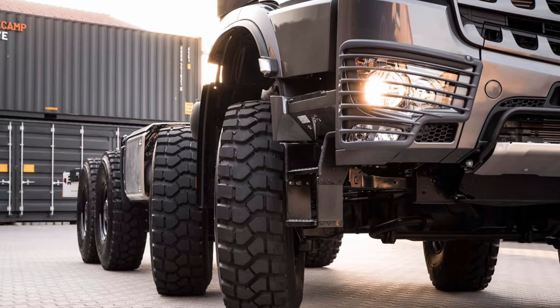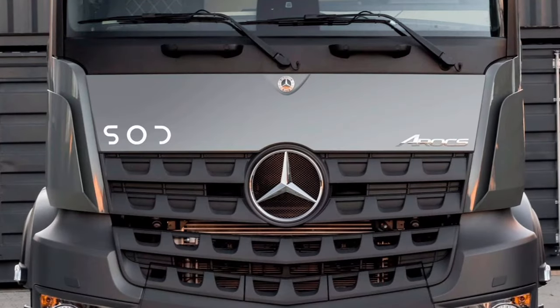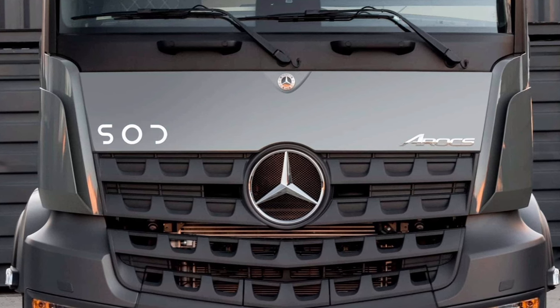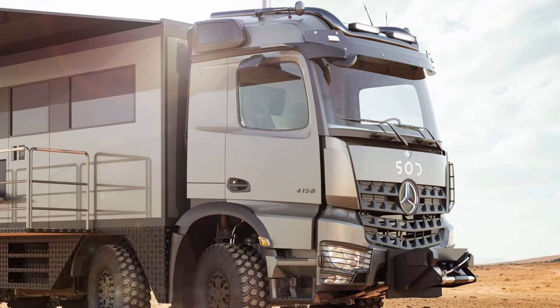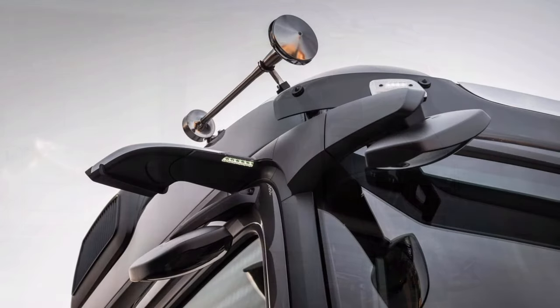Other cool features include air suspension, a parking camera, and cruise control. The starting price of this absolutely awesome motorhome is 1.857 million dollars (1.7 million euros) in Germany. The same company also sells a smaller 6x6 version of the same model, as well as many other Mercedes-based products, including a Unimog-based off-road RV.